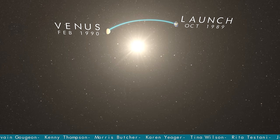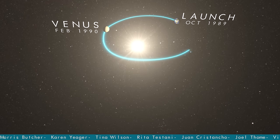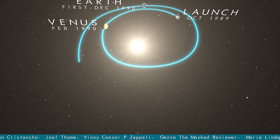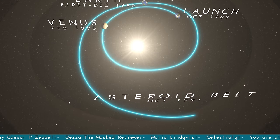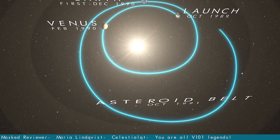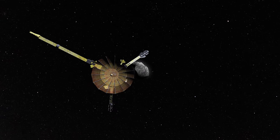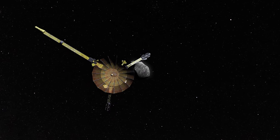After passing Earth, the spacecraft swung outwards on an ever-growing orbit, and in October 1991 it clipped the edge of the asteroid belt, a vast region between Mars and Jupiter. Within this mysterious region, Galileo was able to make history by snapping the first ever close-up images of an asteroid.